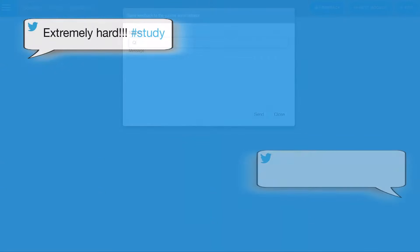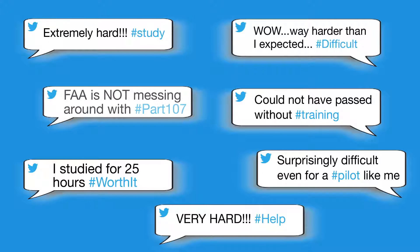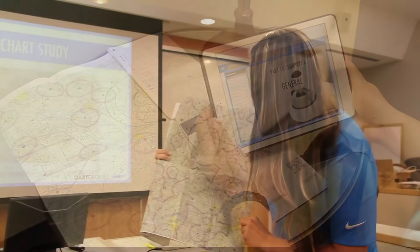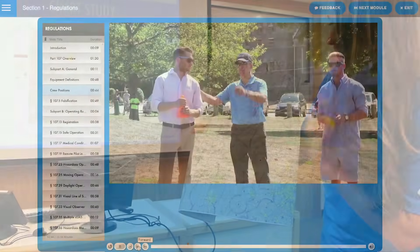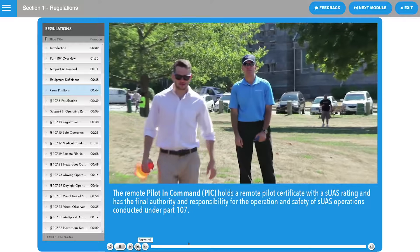The FAA Airman Knowledge Test is extremely difficult and requires extensive aviation knowledge. Successful test-takers have estimated that they studied for 20-plus hours. Our Chief Curriculum Developer spent years developing drone curriculum for the Navy and completely revamped this entire course to highlight exactly what you need to know to pass the test.